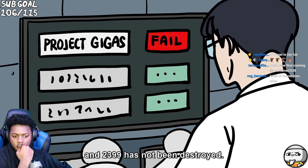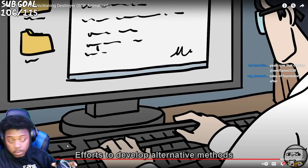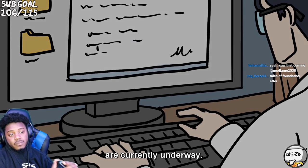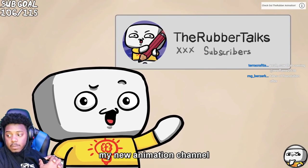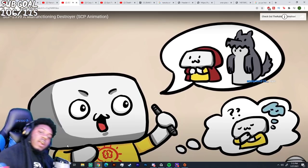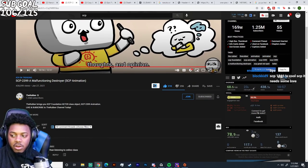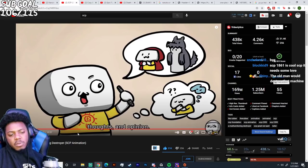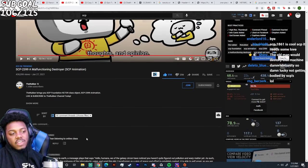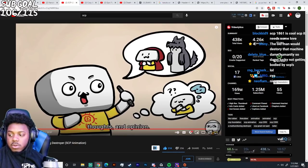Sadly, the operation failed and 2399 has not been destroyed. Efforts to develop alternative methods of eliminating 2399 are currently underway. Shout out to the Rubber — I really didn't have much to say on this one. It was more like listening and learning and trying to understand it, more than just commenting. But yeah, this was cool. Shout out the Rubber, you know what I mean.